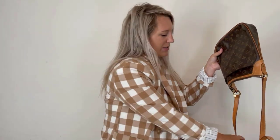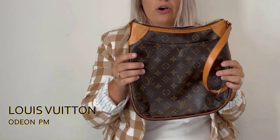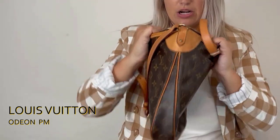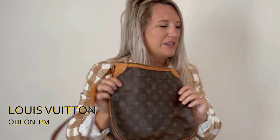Next we have a Louis Vuitton Odeon — the Odeon is one of our best sellers. This is the PM size. It's a really great shape for everyday use, kind of a rounded shape on the bottom, a zipper pocket on the top with a couple slip pockets on the inside. It's got leather pieces and a crossbody strap as well. This is one of our best-selling pieces and I am certain that once this hits the website it will be sold almost as fast as it goes on there.